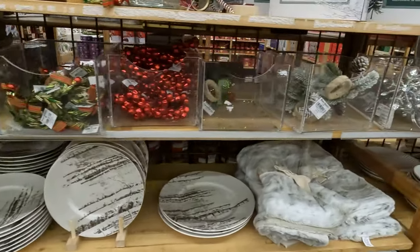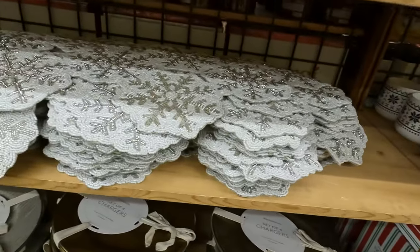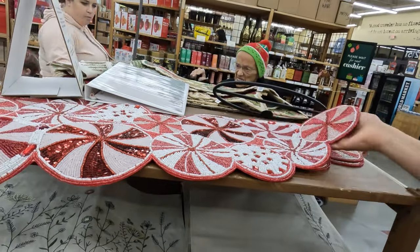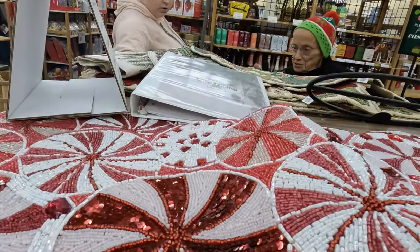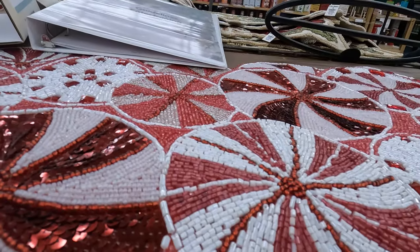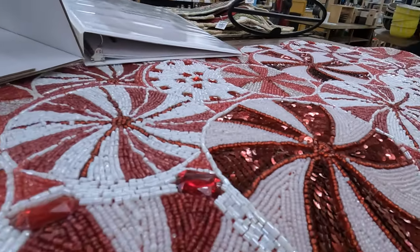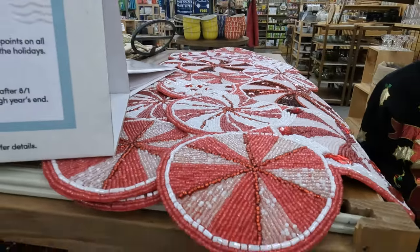And napkin rings — very fancy napkin rings. Chargers that are nice colors; you could use those for a New Year's party too. You know, the craftsmanship on these is kind of amazing, in my opinion. All the little teeny tiny beads. These are amazing. These were a pretty table runner. We're assuming these are table runners or just to spruce up a table a little bit.